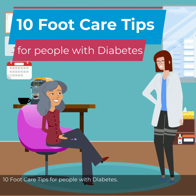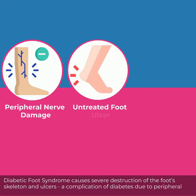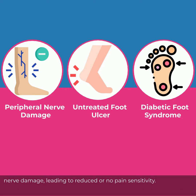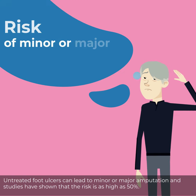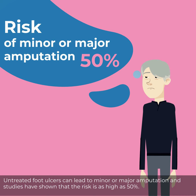10 Foot Care Tips for People with Diabetes. Diabetic foot syndrome causes severe destruction of the foot skeleton and ulcers, a complication of diabetes due to peripheral nerve damage, leading to reduced or no pain sensitivity. Untreated foot ulcers can lead to minor or major amputation, and studies have shown that the risk is as high as 50%.